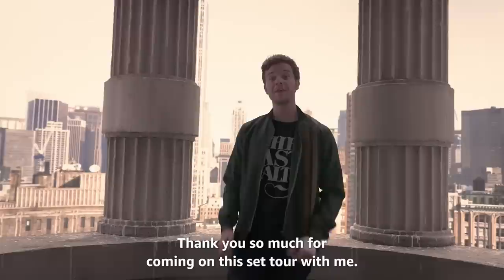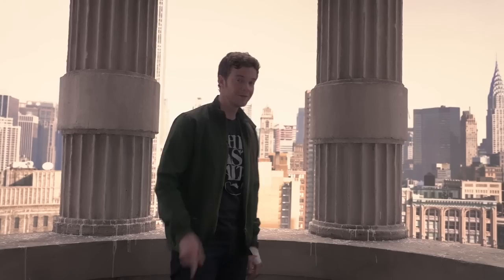Thank you so much for coming on this set tour with me. Now if you'll excuse me, Union Square is down there and I've got a date with Barnes & Noble. See you around.